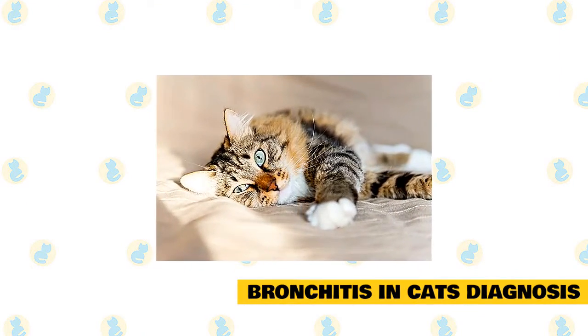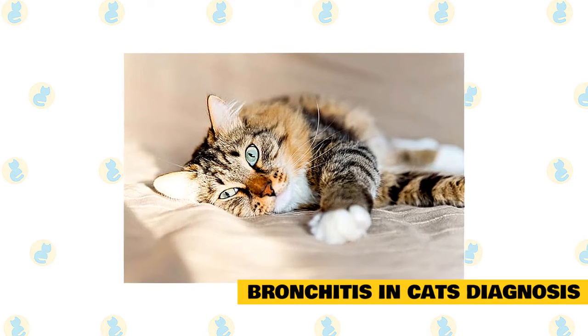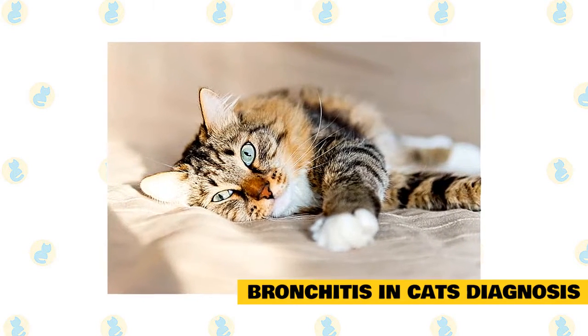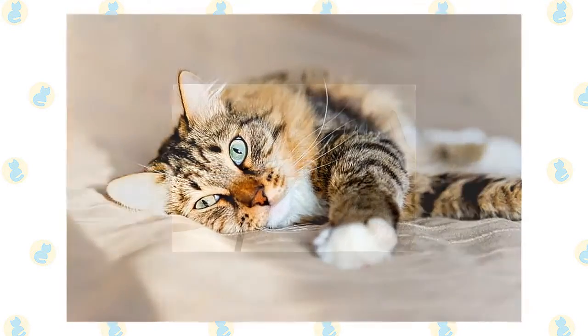In most cases, a single underlying cause cannot be identified despite a complete and thorough diagnostic workup. Even when the underlying cause is not identified, many cats can achieve a reasonable quality of life with medical management.